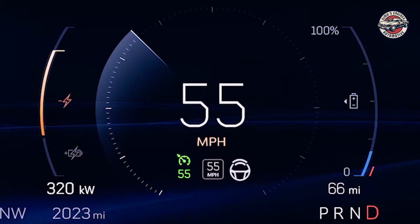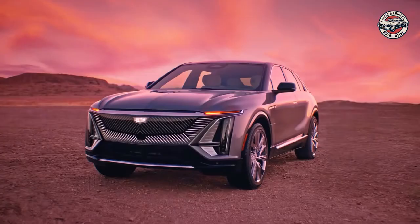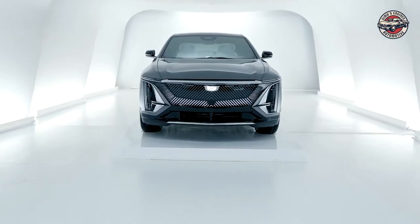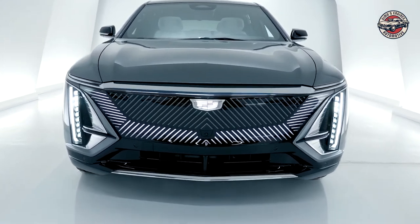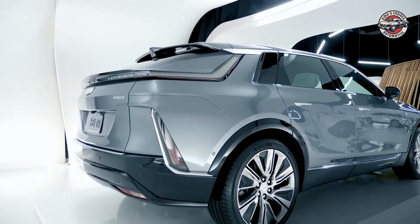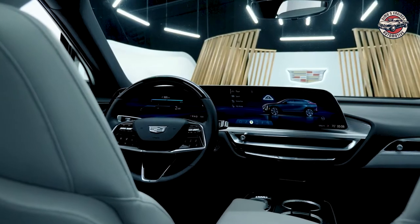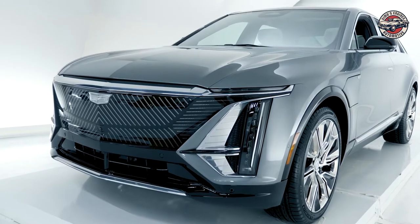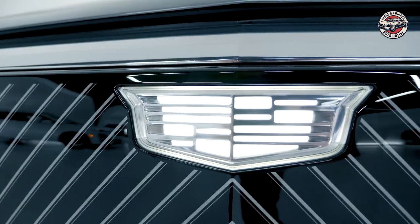The level 2 home or public AC charging system allows for up to 52 miles of range per hour of charge with a 19.2 kW public or home charger, or up to 37 miles of range per hour of charge for an 11.5 kW public or home charger. The Cadillac Lyric is sleek, sophisticated, and packed with the latest driver assistance technology. With built-in Google, you'll have access to all the information you need while on the go, and the hands-free driver assistance, wireless Apple CarPlay, and wireless Android Auto make it easy to stay connected.